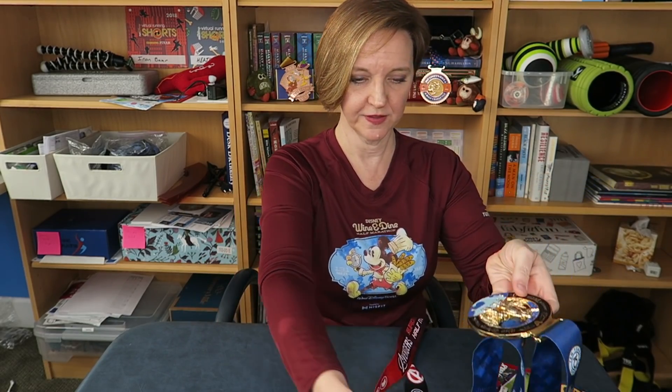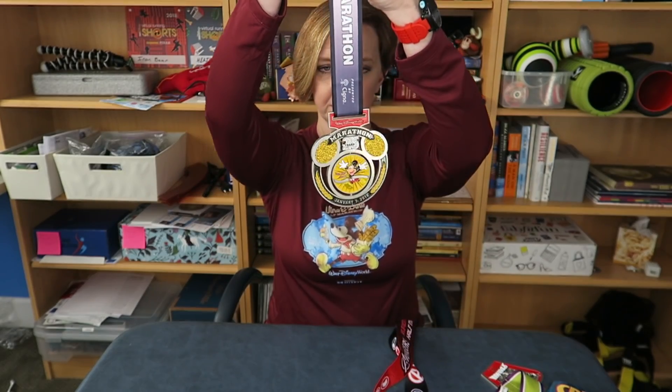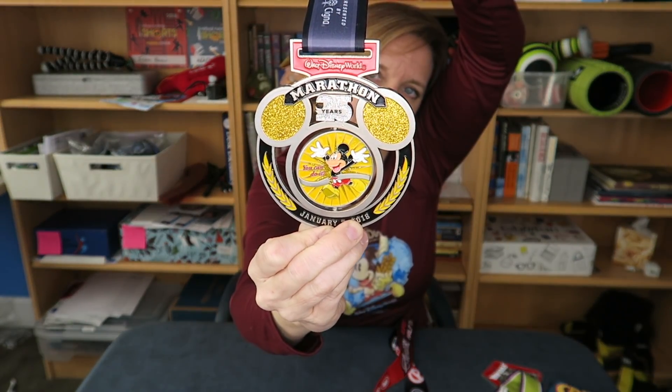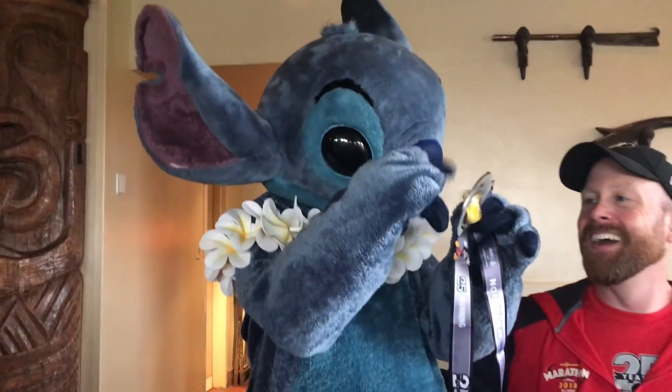Favorite spinner — again, I feel bad for the other medals, but this is a very cool spinner. On the front it does say 'If you can dream it' — you spin it around — 'you can do it.' Stitch liked the spinner too.